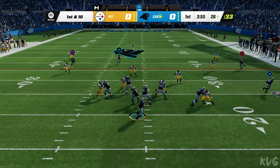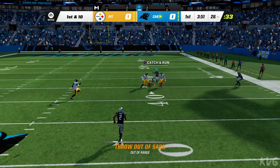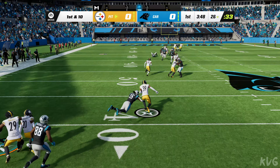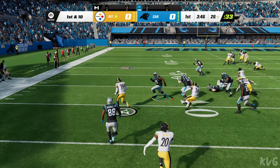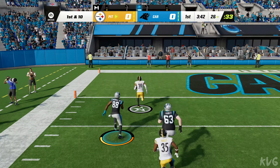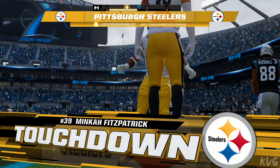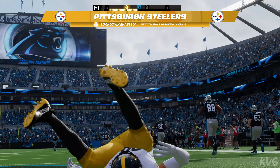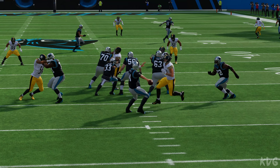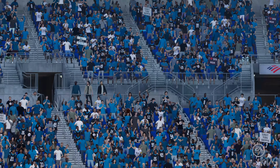Play action. It's Darnold — he's going to take a shot right away. Into a sea of defenders — intercepted! Picked off by Mika Fitzpatrick. There he goes left side, and he brings this one back — it's a pick six for a Steeler touchdown! On the opening drive he was looking for a big chunk play, but unfortunately the secondary was ready for it.